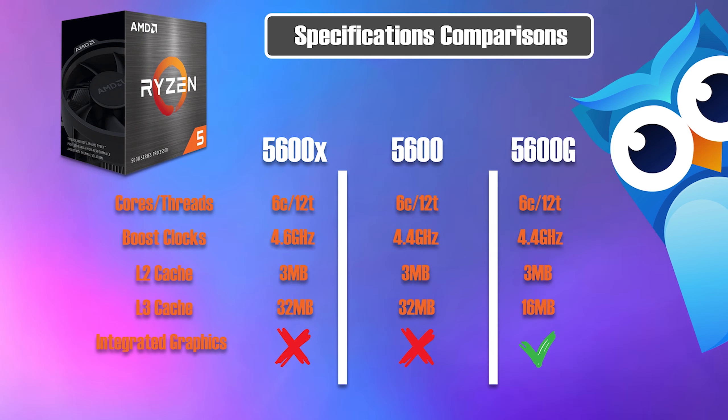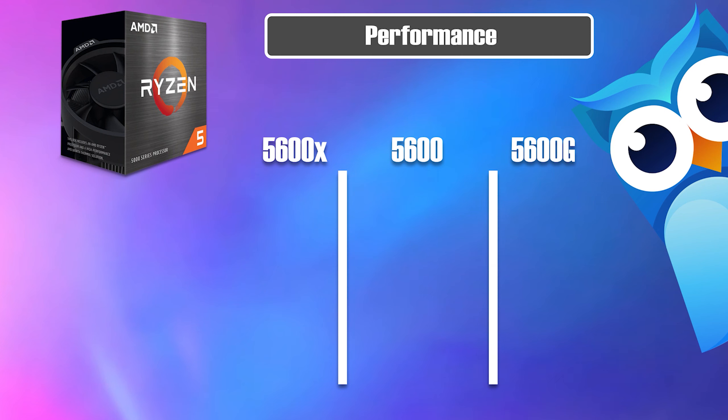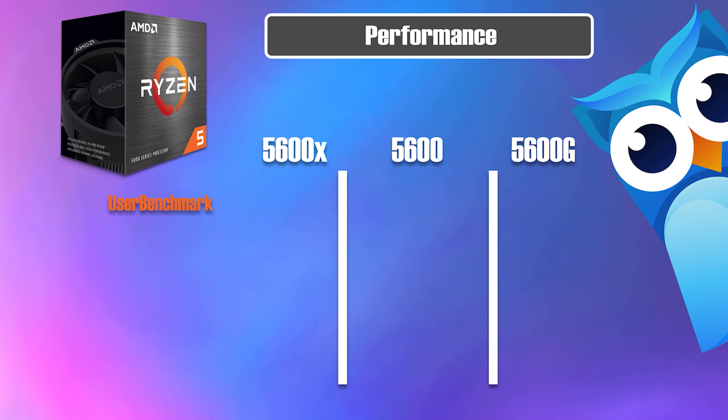However, the 5600G does have integrated graphics. To compare the actual performance of the three CPUs, I took a couple of comparatives. First, the average bench: the 5600X coming in at 96%, the 5600 coming in at 93%, and the 5600G coming in at 98%.